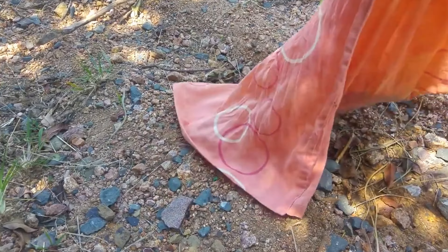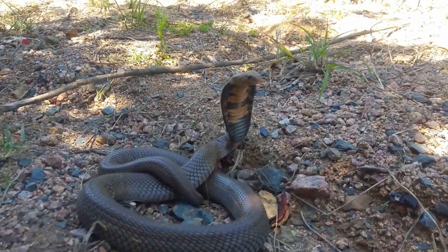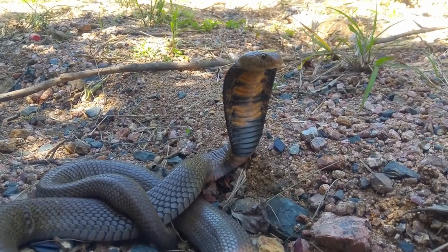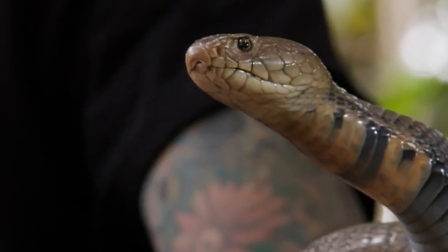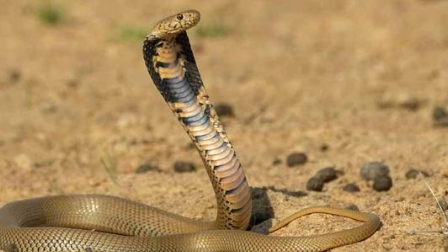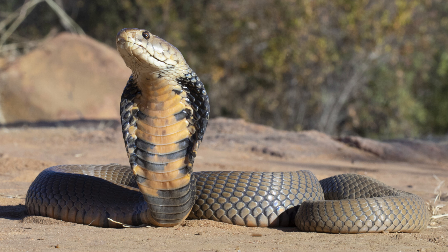Conservation Status. The Mozambique Spitting Cobra is not currently listed as endangered or vulnerable on the International Union for Conservation of Nature. However, it faces potential threats from habitat destruction, deforestation, and human-wildlife conflict. In some regions, these snakes are killed on sight due to fear and misunderstanding of their behavior.